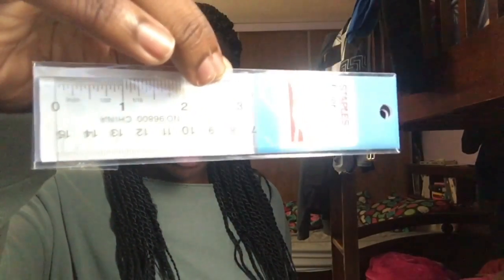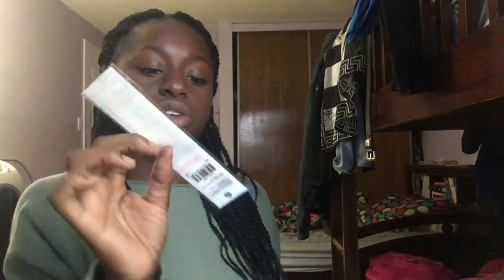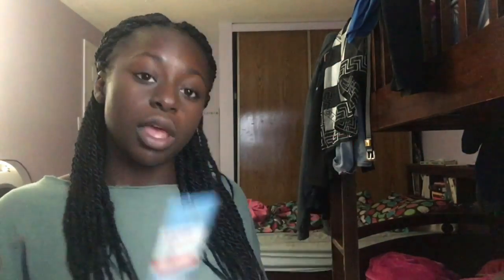The next thing I got was a ruler from Staples — it's only 15 centimeters. It was like $1.30, not bad. I just want a short ruler that I can fit in my pencil case because my pencil case is quite small.